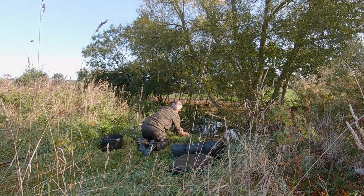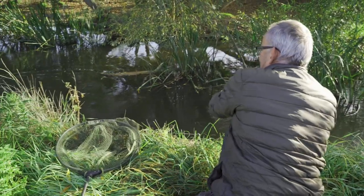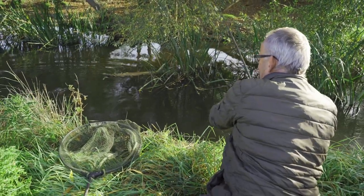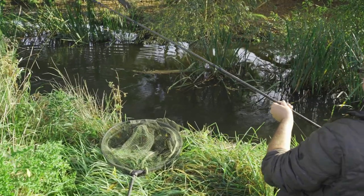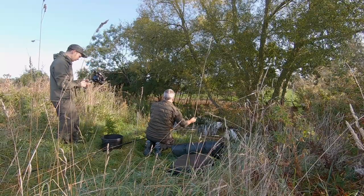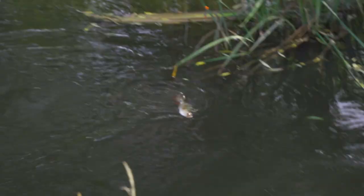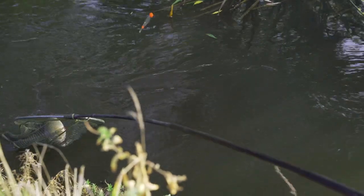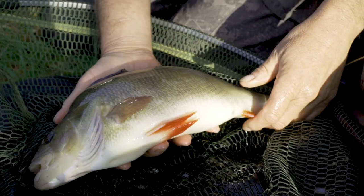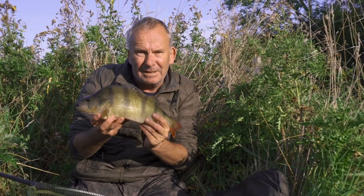We're into a fish. Big perch as well. This is what we came for. Happy days. Tiny little river, big perch. Small streams, big fish — especially perch.